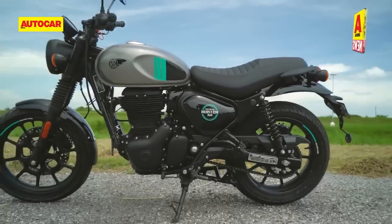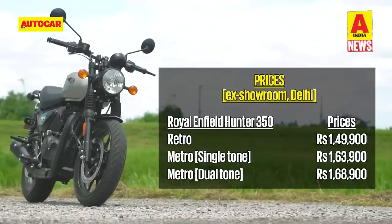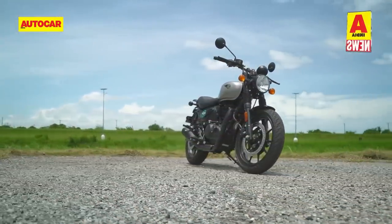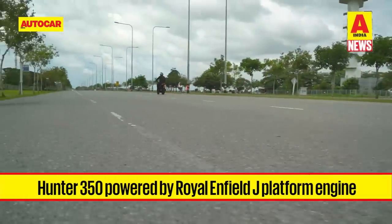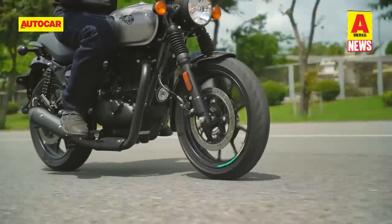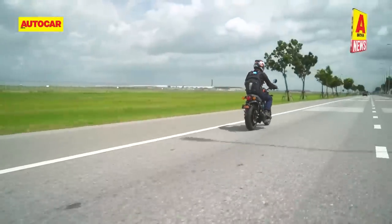Now let's shift focus to two-wheelers. Royal Enfield has launched the much-talked-about Hunter 350. Prices start at Rs 1.50 lakh for the base Retro variant, while the Metro variant comes in at Rs 1.64 lakh to Rs 1.69 lakh depending on colour choice across six options, making the Hunter 350 the most affordable Royal Enfield on sale. The bike sports a new retro design but shares its frame and engine with the Meteor 350 and Classic 350 — the same 349cc air-cooled single-cylinder J-platform engine with tweaked ignition and fuel mapping, putting out 20.2 hp and 27 Nm of torque. At 181 kg, it is the lightest Royal Enfield J-platform bike.